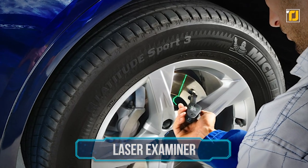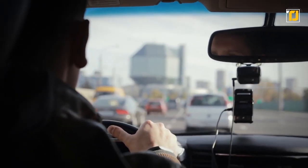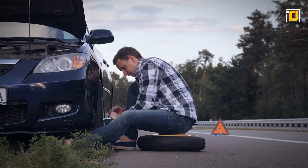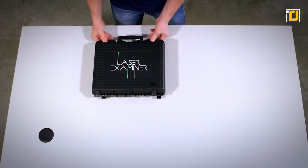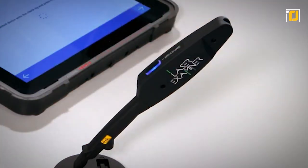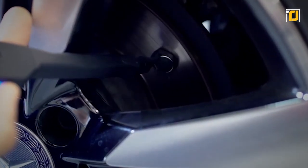Number 10: Laser Examiner. Driving safety and comfort should be a high priority for any regular driver, and keeping a check on your wheel system is one of the ways you can make your driving experience safer. The Laser Examiner is the ideal gadget you need for that. It's a practical and compact measuring instrument that allows you to measure with super high precision the consumption of the vehicle's brake discs without the need for disassembling the wheel.